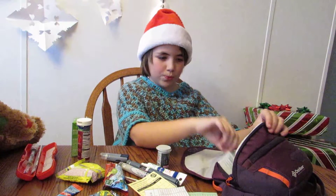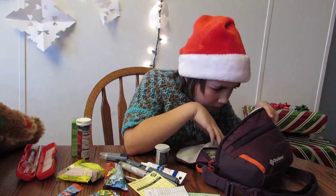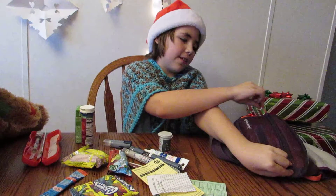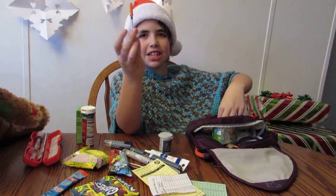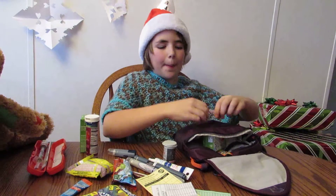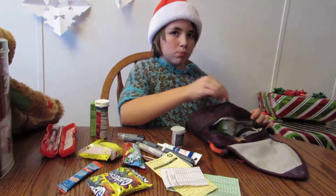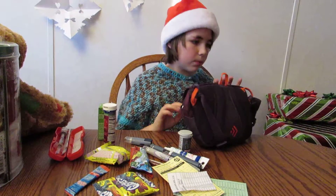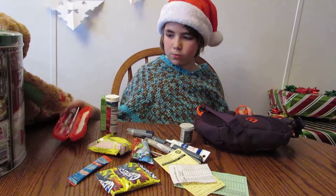Alcohol swabs — got plenty of those. Then in this front pocket we have syringes and pen needles. And depending on where we go, we stock up with everything she needs. If it's summertime, we put a cool pack in there because the insulin can't get hot — it ruins it.